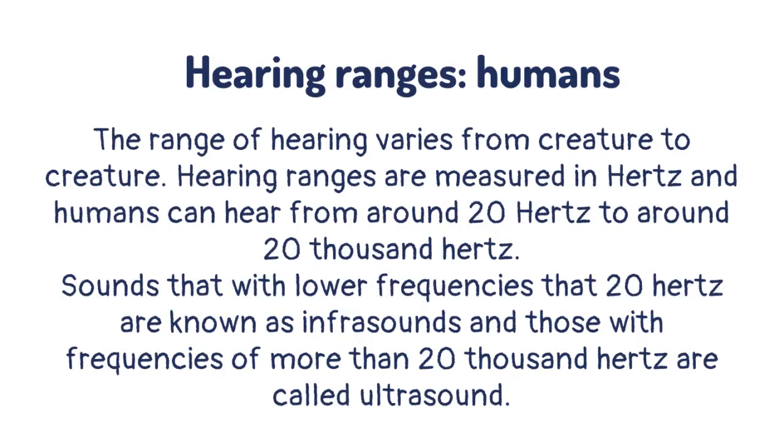The range of hearing varies from creature to creature. Hearing ranges are measured in hertz and humans can hear from around 20 hertz to around 20,000 hertz. Sounds with lower frequencies than 20 hertz are known as infrasound, and those with frequencies of more than 20,000 hertz are called ultrasound.